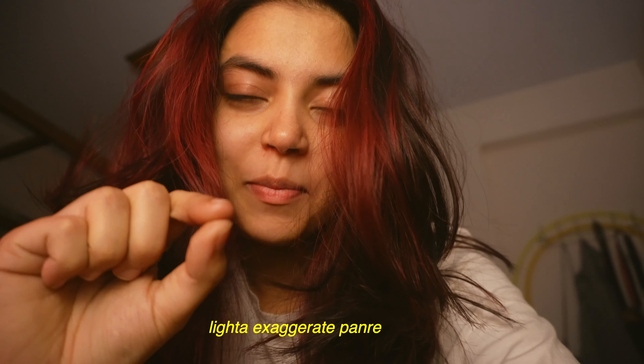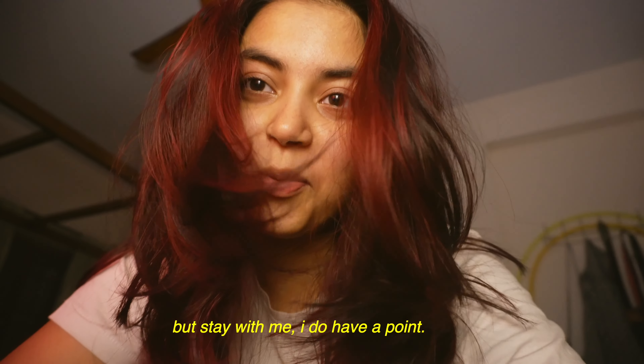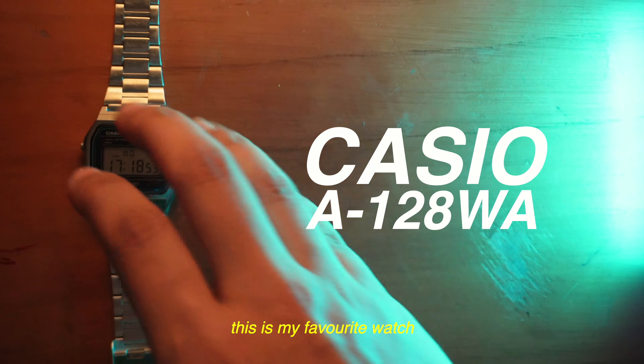This is no ordinary red box. This is what I would call a modern-day treasure chest. I like to exaggerate, but stay with me. I do have a point.